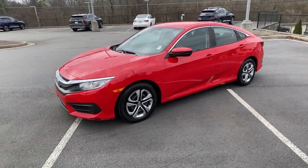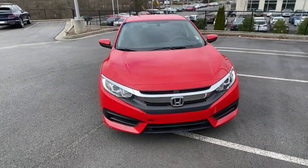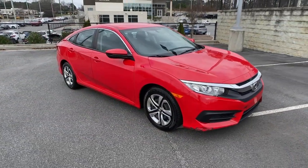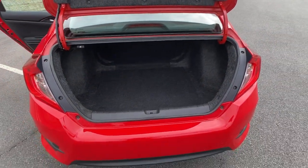The following are some of this vehicle's highlighted options: electronic stability control, automatic headlights, power windows, bucket seats, four-wheel disc brakes, and power steering.